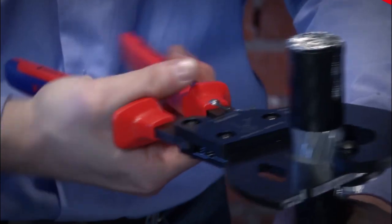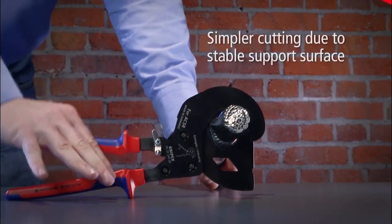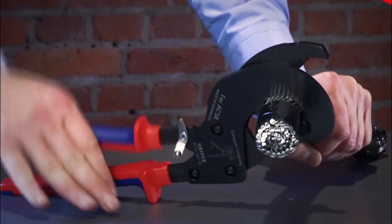Installing overhead power lines is frequently less expensive than braid cables. However, with the help of a two-stage ratchet device, the ASCR cable cutter quickly cuts the ASCR cable. It is large enough to be operated with two hands.